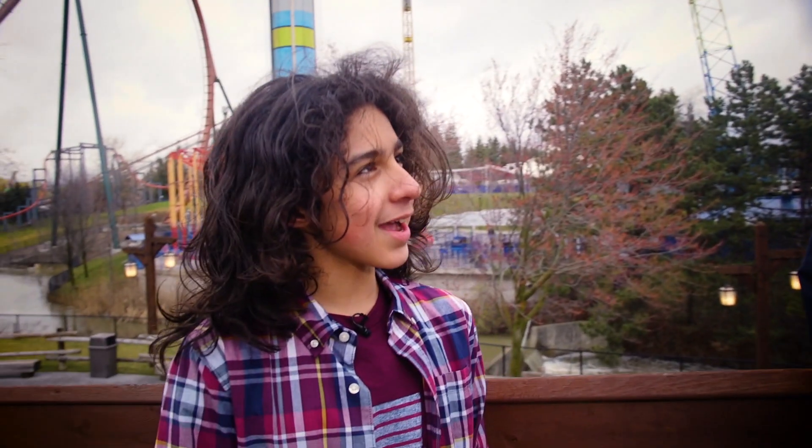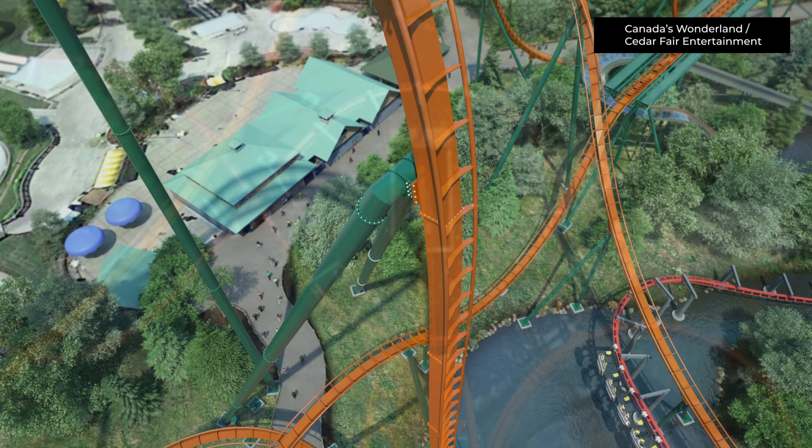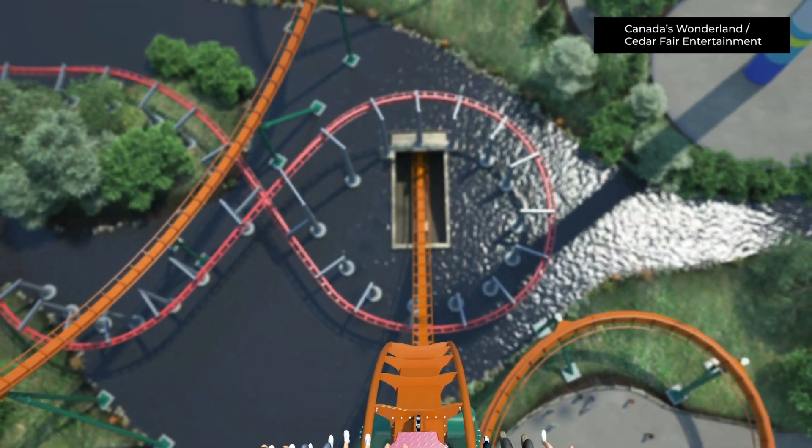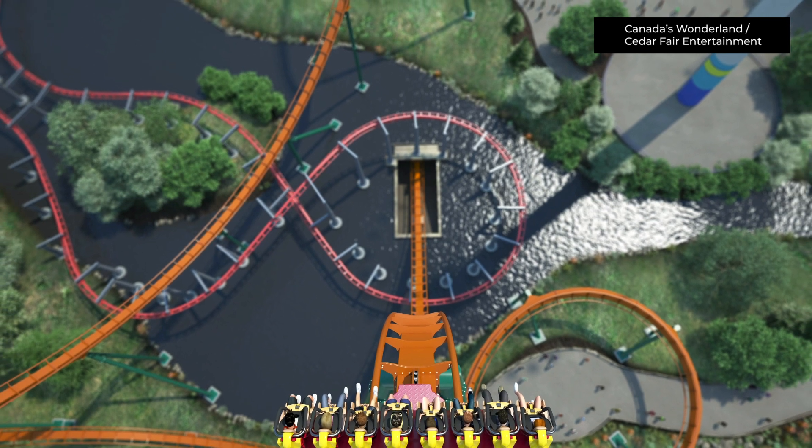So what makes it a dive coaster? A dive coaster is different from a regular roller coaster in a few ways. One main difference is that we dive in a 90-degree dive straight down towards the ground. Another difference is that the coach everybody rides on is very wide — this one has eight passengers sitting side by side.